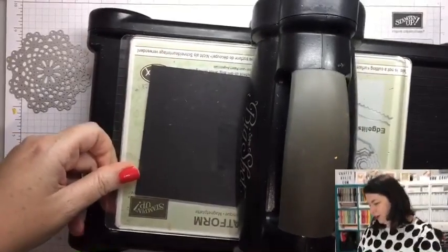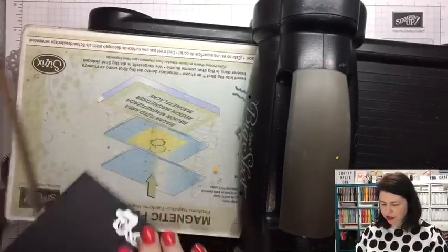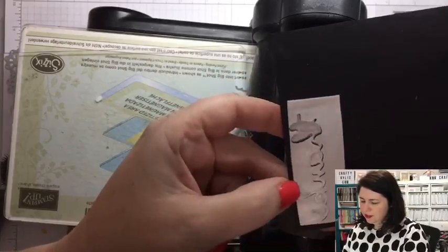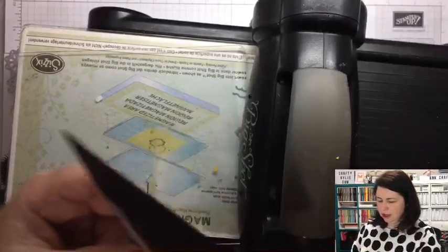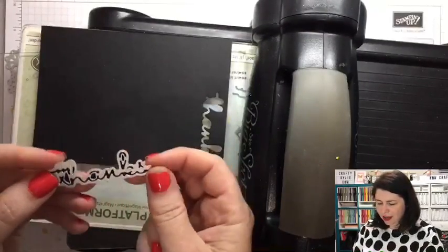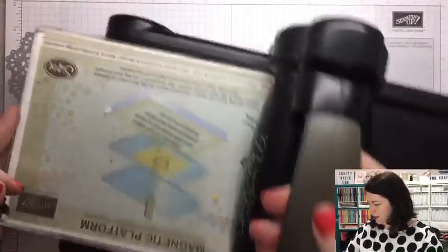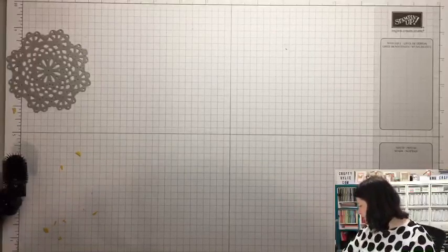That's sounding good — crunch! Did it go through? Yes! So you can just test it before you remove it, because if it's not coming out in a certain area you can just run it through again. That's looking very happy! So let's move our Big Shot back to his little place here on the trolley and we'll move that back there — I feel like I have freedom!